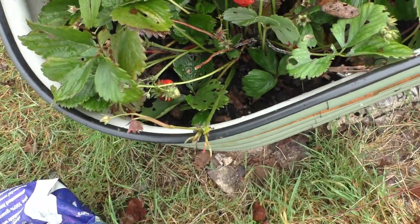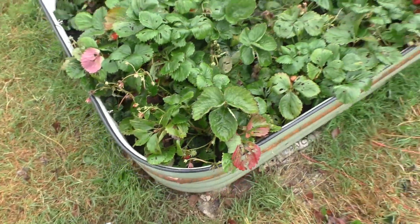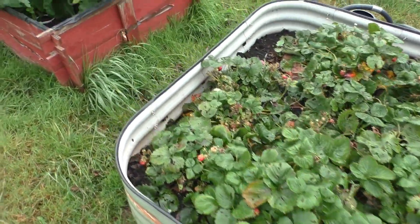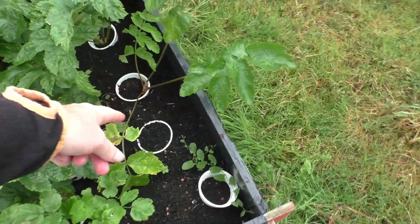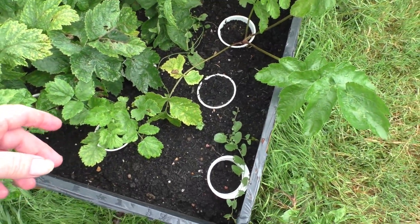There are a couple of strawberries down there as well — they've done quite well this year. We did have a volunteer potato plant growing in here and I dug it out a couple of weeks ago.